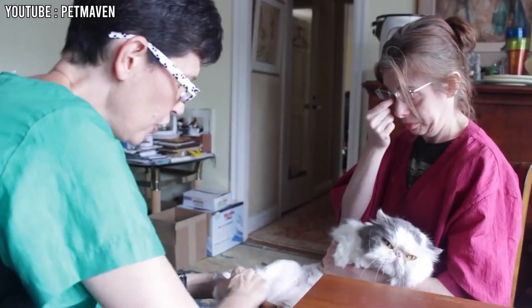3. Not Suited for Outdoor Life. Persian cats have long, beautiful fur that requires a lot of care, making it hard for them to be outside like other cats. If they go outside, their fur can pick up dirt, leaves, and even bugs, which can make them dirty and uncomfortable, requiring even more grooming. Also, Persians are not as quick and agile as other cats, making it risky for them to be outside because they might not be able to escape from dangers easily. Persian cats are usually better off staying indoors where it's safe and clean.